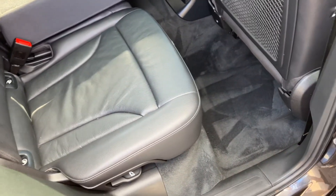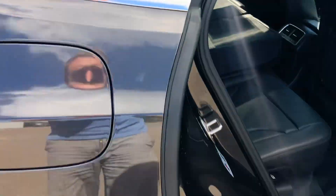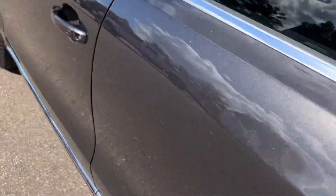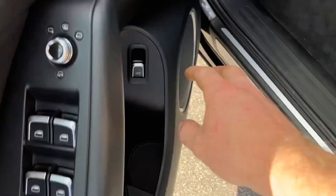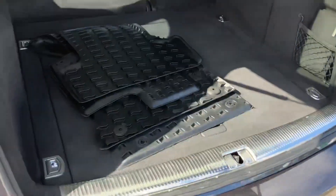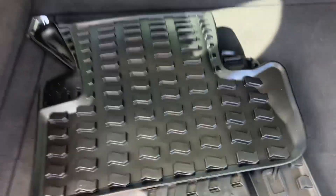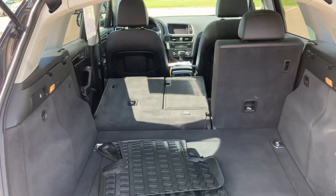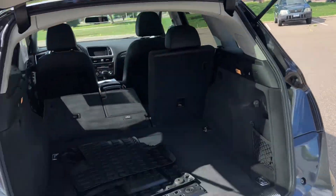Door panels are all in nice shape. Back seat's in good condition. As I mentioned, big panoramic moonroof — most people love those. It's a proximity key, or you can just use this button. It's a power gate, so it opens on its own. It's got all-weather floor mats in here. You can fold these seats from back here or the sides. Plenty of cargo space.